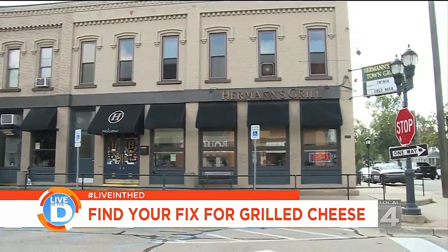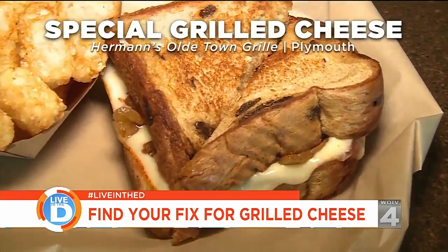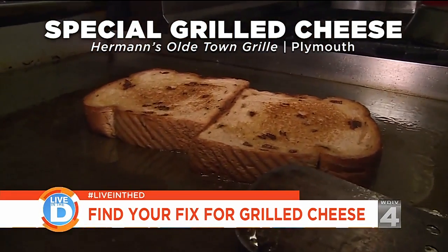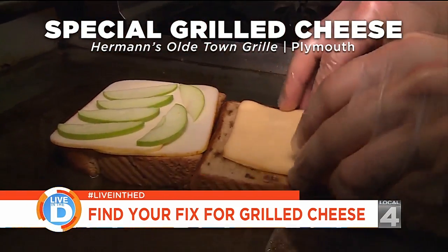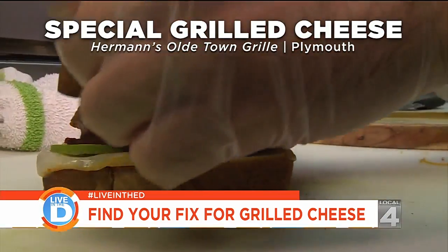First stop is Herman's Old Town Grill in Plymouth. Here we're trying their special grilled cheese. They start by toasting two thick slices of raisin bread, then top them with gouda and mustard cheese, a thinly sliced Granny Smith apple, and bacon. Once the cheese is melty, they put it all together.